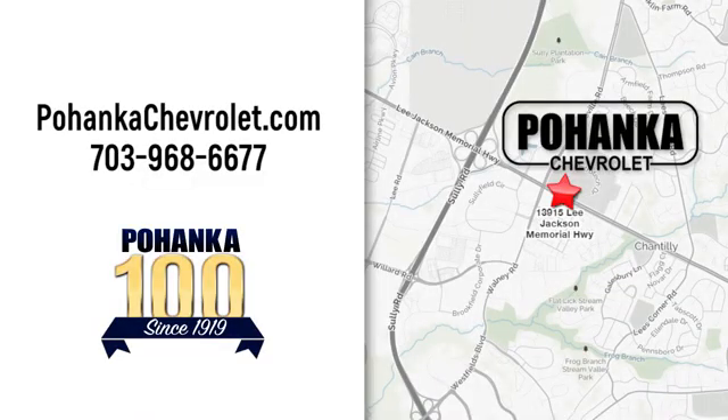We're conveniently located at 13915 Lee Jackson Memorial Highway, Route 50 in Chantilly.